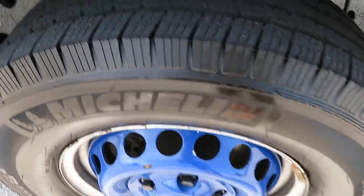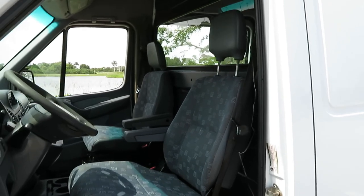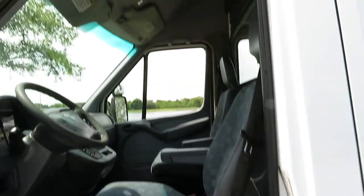Tires are in very good shape — they're not brand new, but they're definitely serviceable. The seats are in good shape, they're original. It's a non-smoking vehicle. Here's a shot of the headliner.